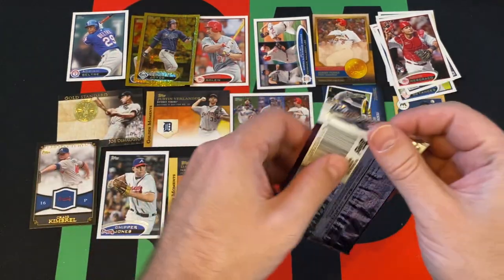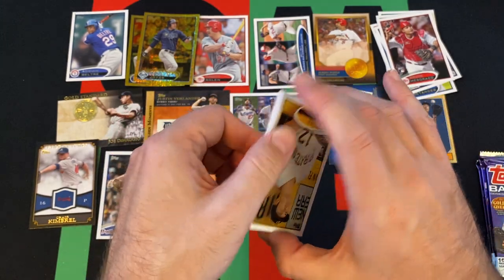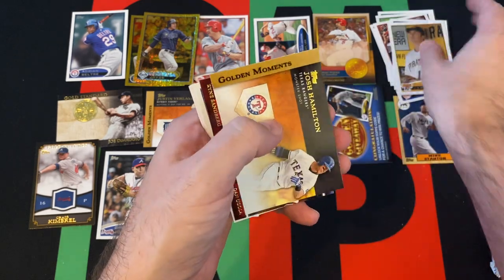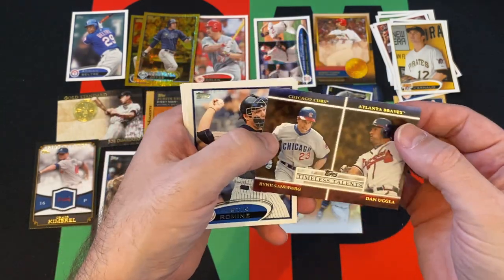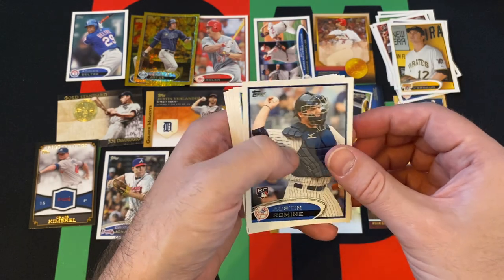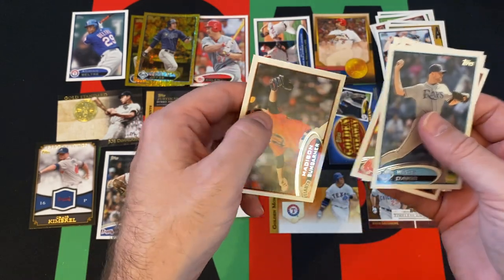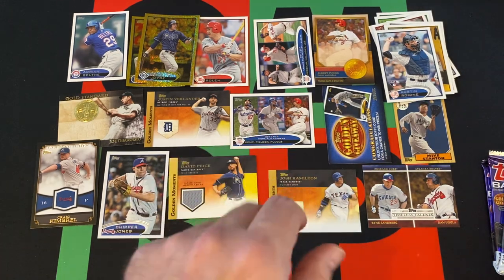So we got our hit, but we got four more packs to go. Let's see if we can get some sort of cool parallel or something — a bonus hit. Chase Headley, Travis Wood, Chris Iannetta, Golden Moments Josh Hamilton. We got Timeless Talents — Sandberg and Uggla. Austin Romine, rookie. Wade Davis, Eric Bedard. Jason Hammel. And Madison Bumgarner — back when he was actually in Topps products.